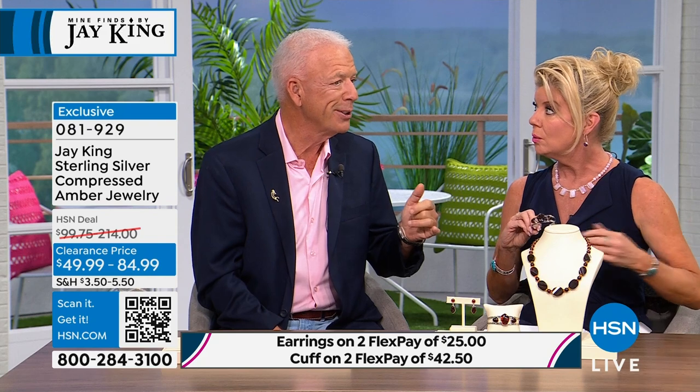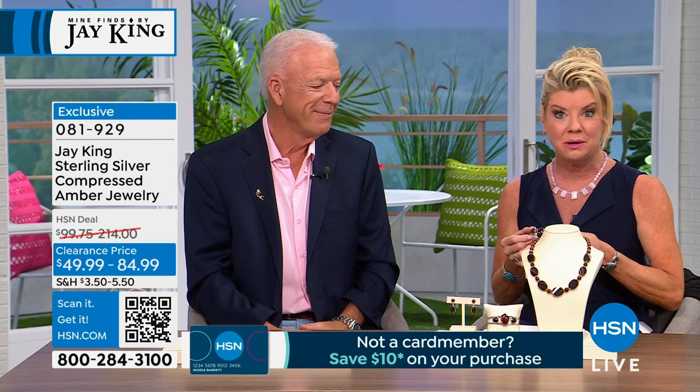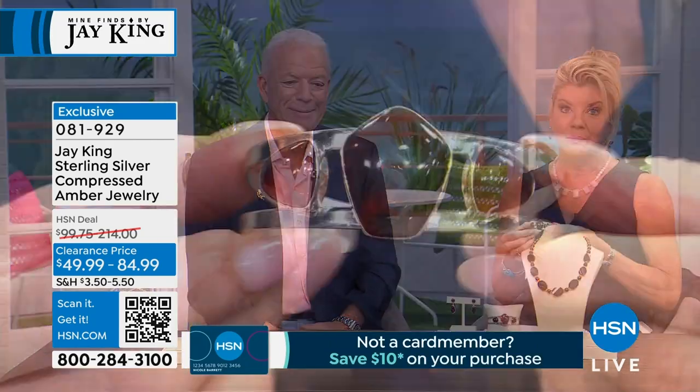We don't show much amber, especially in these big bold pieces. There was a time at HSN where we'd do quarterly amber shows — and then we couldn't get the amber anymore. What Jay brings to us is really special.